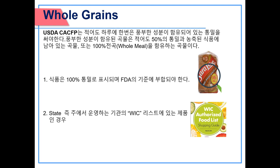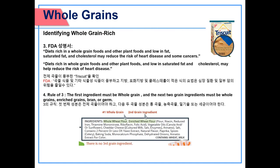Identifying whole grain rich: 1. Food is labeled 100% whole wheat and meets the FDA standard of identity. 2. If the product is found on any state agency's WIC list. 3. FDA Statement: Diets rich in whole grain food and other plant foods and low in fat, saturated fat, and cholesterol may reduce the risk of heart disease and some cancers. 4. The rule of three: the first ingredient must be whole grain, and the next two grain ingredients must be whole grains, enriched grains, bran, or germ.